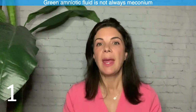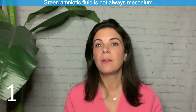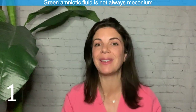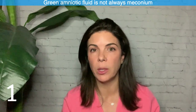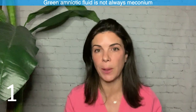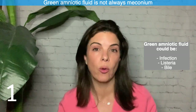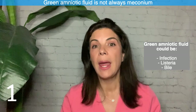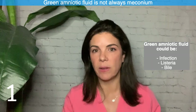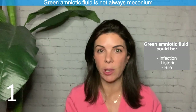Tip one: green amniotic fluid is not always meconium. Babies below 32 weeks don't normally pass meconium in utero at all, and these babies take ages passing stool after they're born. So if the amniotic fluid is green, don't automatically assume it's meconium. It could be an infection — listeria is notorious for making the amniotic fluid green — or it could be actual bile, such as in a gastroschisis or an atresia where bile isn't being swallowed and goes back up into the amniotic fluid.